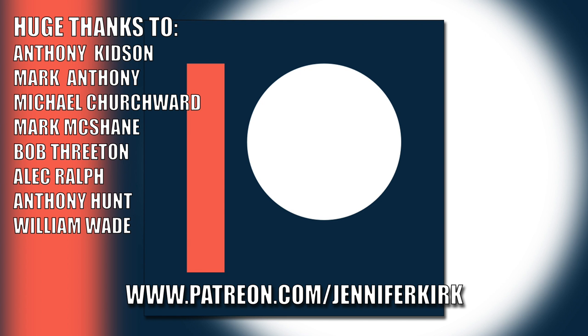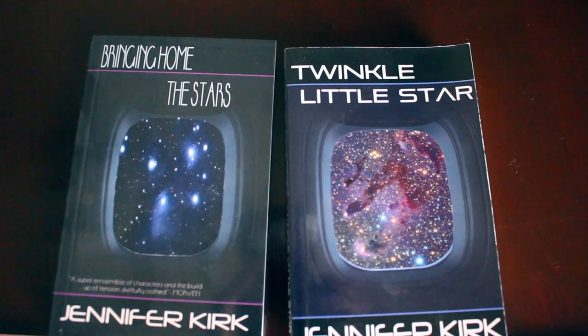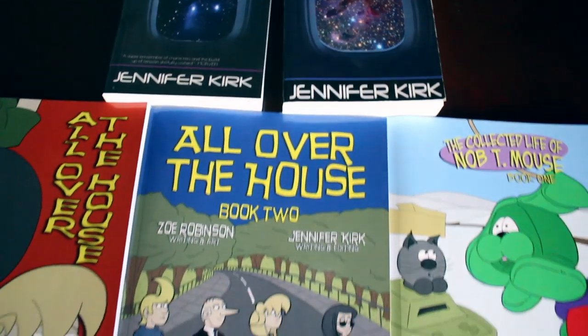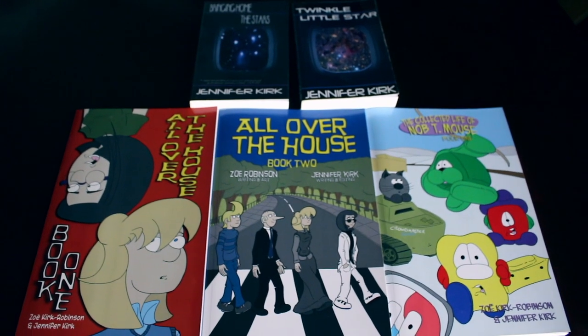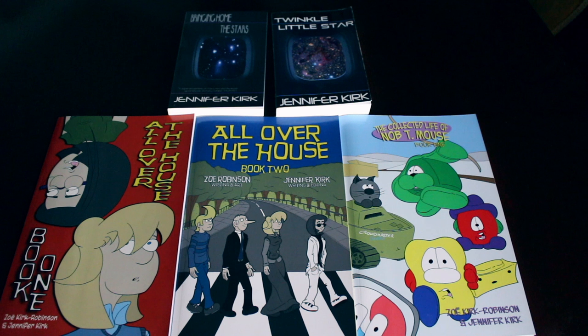Today's video has been brought to you in part thanks to the generous donations of my fans on Patreon. An extra special huge thanks goes out to Anthony Kidson, Mark Anthony, Michael Churchwood, Mark McShane, Bob Threaton, Alec Ralph, Anthony Hunt and William Wade. If you'd like to help support the show, head over to patreon.com/JenniferKirk. Today's video is also brought to you by my books: Bringing Home the Stars, Twinkle Little Star, and the complete comic collections All Over the House Books One and Two, plus The Wacky Zany Life of Nobty Mouse. Thanks and catch you later.